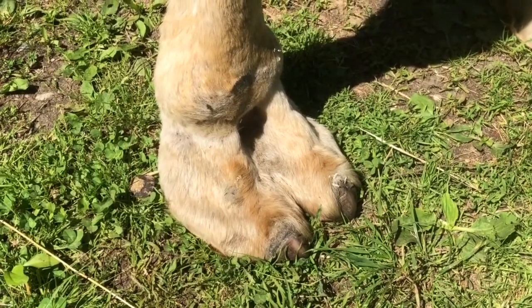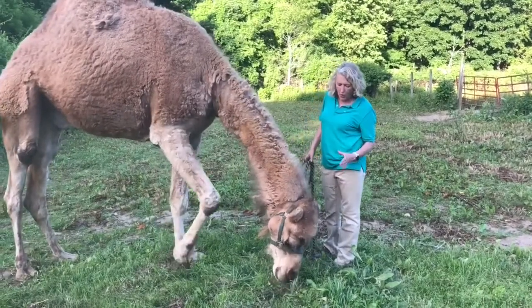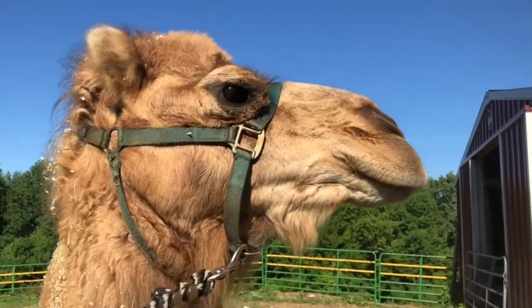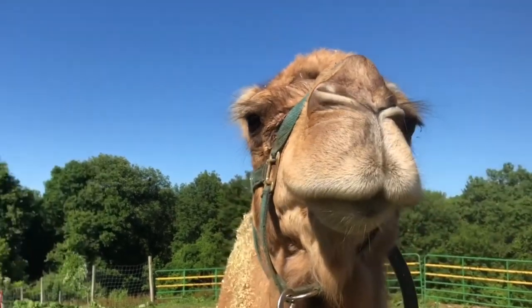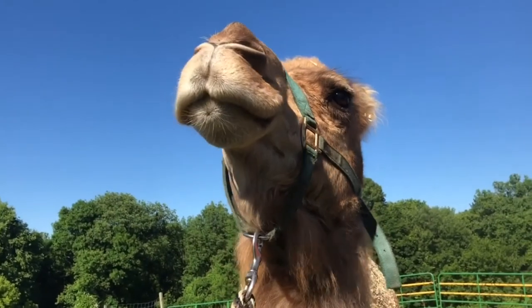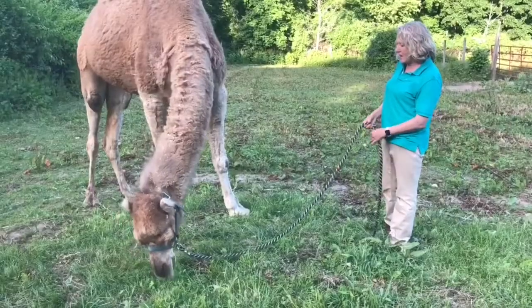Very often where they are, it's very sandy and it could be very windy. So they have to watch out for sand getting in their eyes and ears. Camels have hairy ears that keep the sand out. They've got nostrils that they can actually pinch shut so the sand doesn't blow into their nose. And they've got eyes with big, long eyelashes to keep the sand out of their eyes.